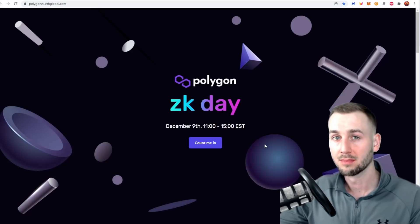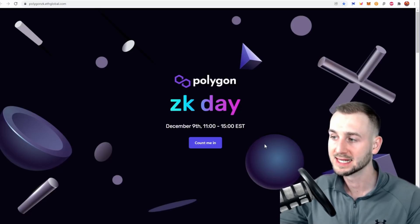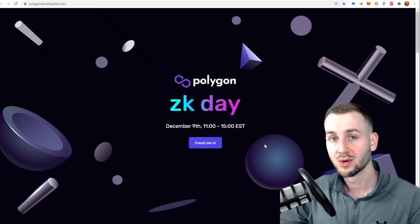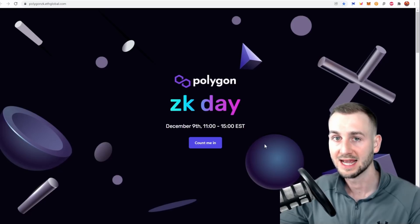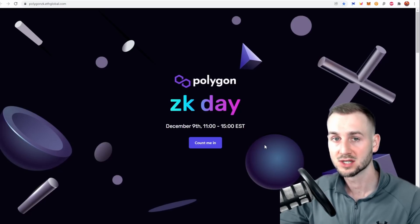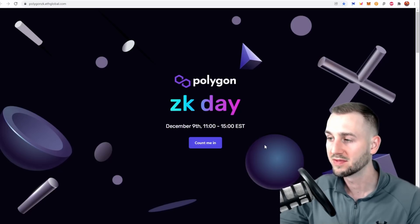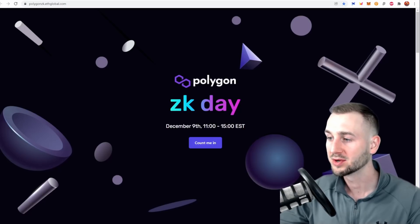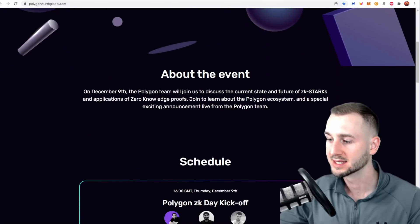We're seeing quite a lot of layer-one blockchains breaking out. Whether you call Polygon a layer one or a layer-two scaling solution for Ethereum — or a sidechain — the flavor of the month right now is ZK: zero-knowledge proofs. They have this coming up very soon, which feeds into the fundamental and news narrative. Polygon has ZK Day coming on December the 9th — nicely timed. Click the link and you can sign yourselves up.